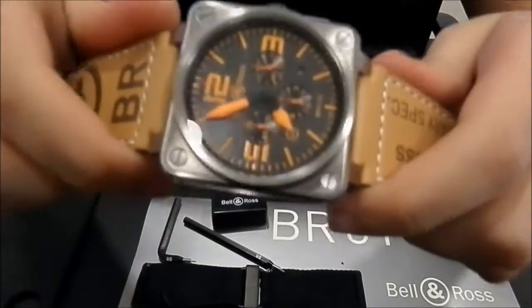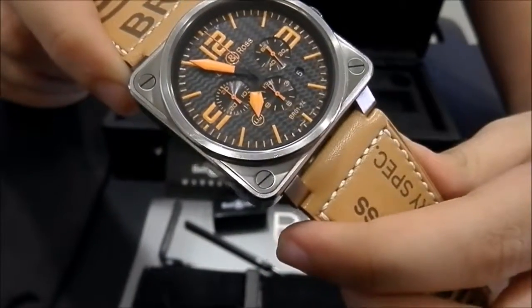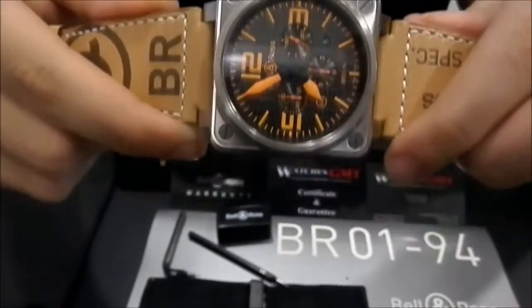The watch has chrono and date. This one is a limited edition to 500 pieces with orange markers.